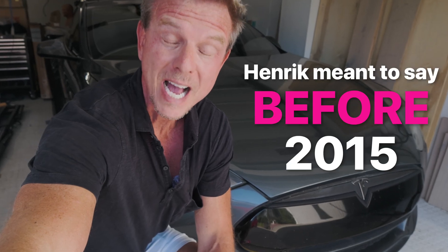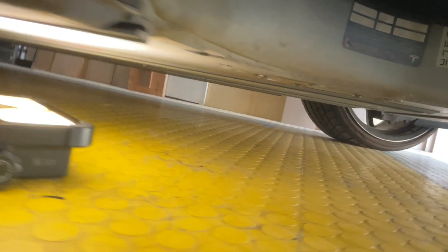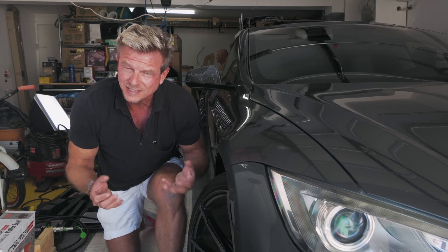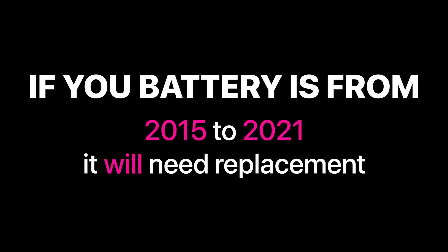But there are exceptions to the 2015 to 2021 rule. My car is from 2013 and I still had to get a new pyrofuse. Here's what's going on — behind your right front wheel there's a sticker on the battery with a code that tells you when the battery was made. My sticker shows T17F, meaning my battery was made in the sixth month of 2017. My car is a 2013, so that means it got a brand new battery in 2017. So even if you have an older Tesla, you might still have a newer battery — check your battery sticker. If your battery was made between 2015 and 2021, you will likely have a pyrofuse that will need replacing eventually.